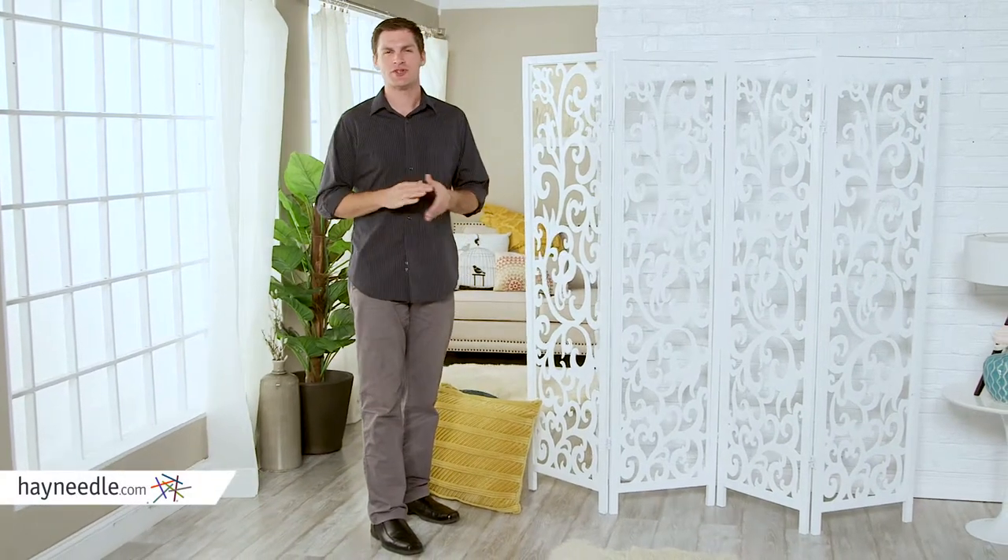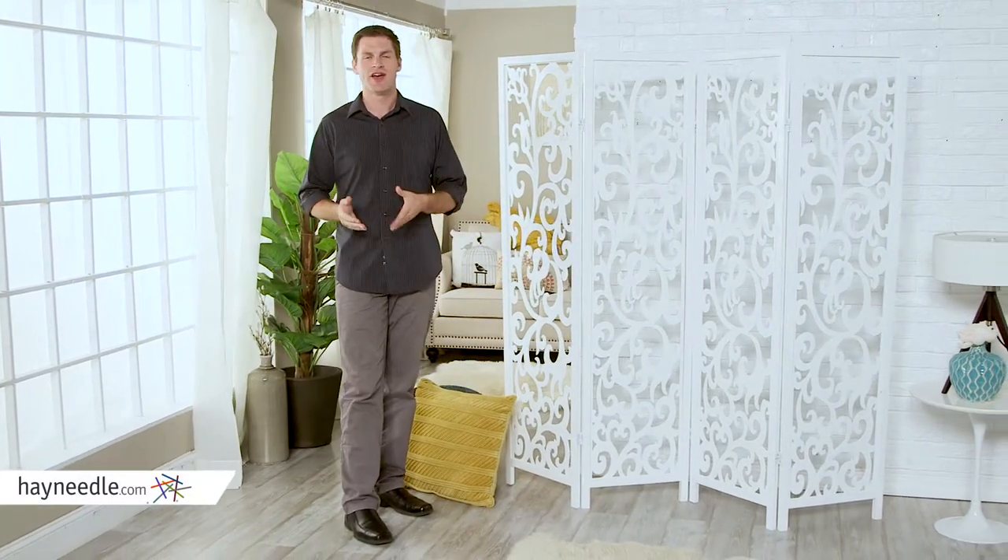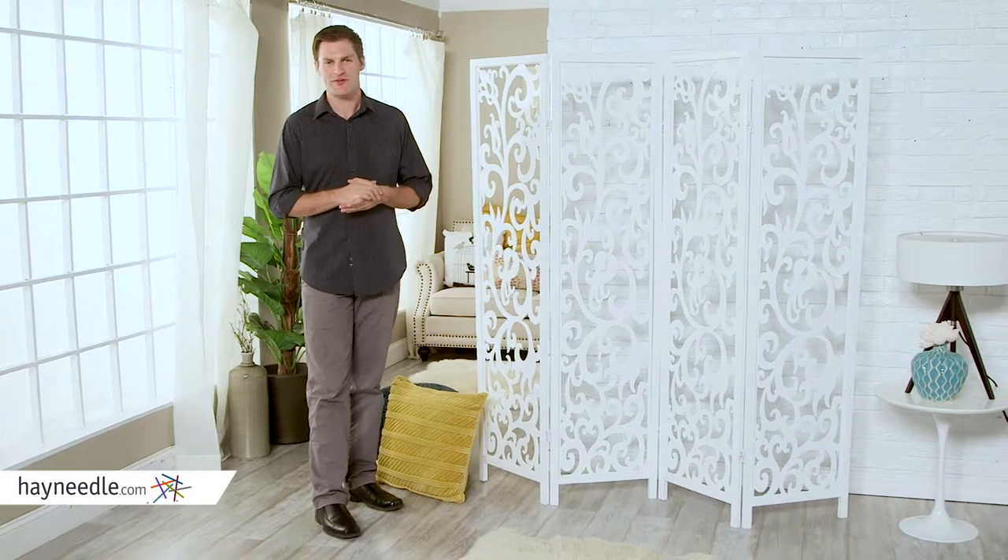Hi, I'm Mark with Hayneedle. Not sure what to do with the open space in your home or office? Start with the Floral Scroll Room Divider in white.